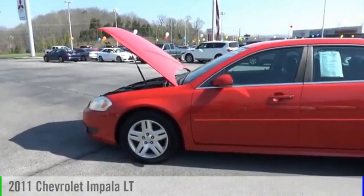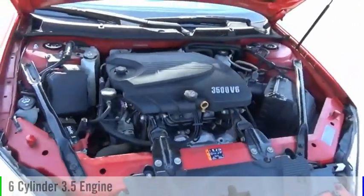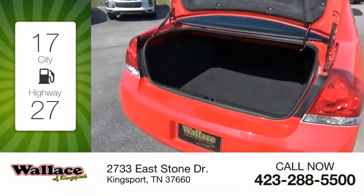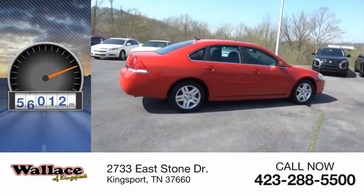Stop by and take a look at the 2011 Impala. This vehicle is powered by a front-wheel drive six-cylinder 3.5 liter engine and comes with a four-speed automatic transmission. Great fuel efficiency saves you money by requiring fewer trips to the gas station. This vehicle has less than 70,000 miles.